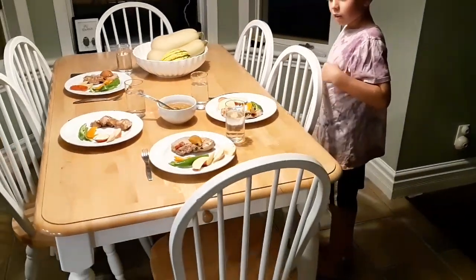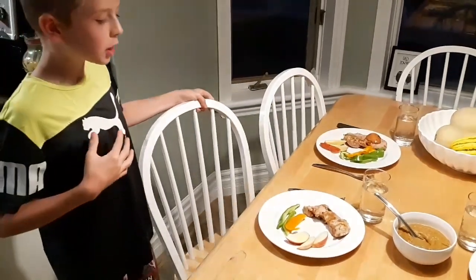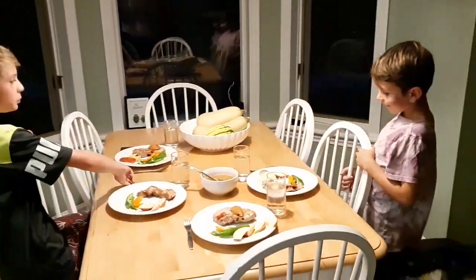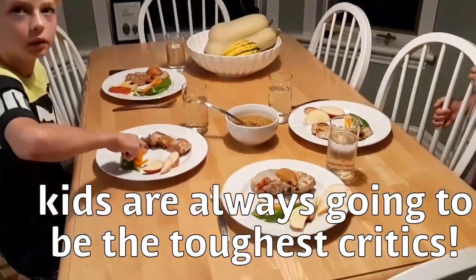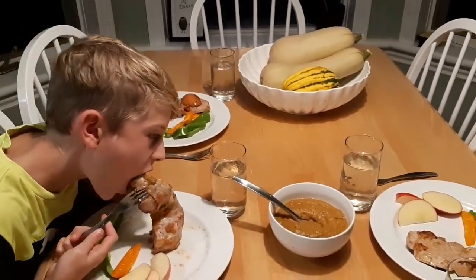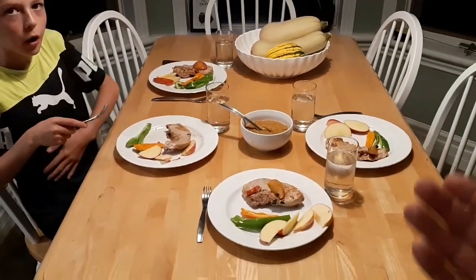Pork chops - try it! That's an apple - a fried apple. Try the sauce, see if you like it. What is it? It's veggies.